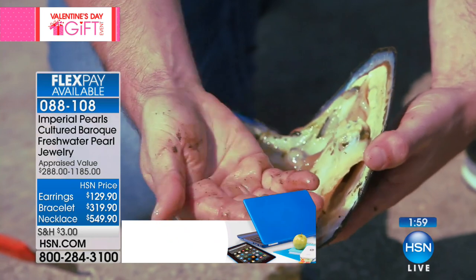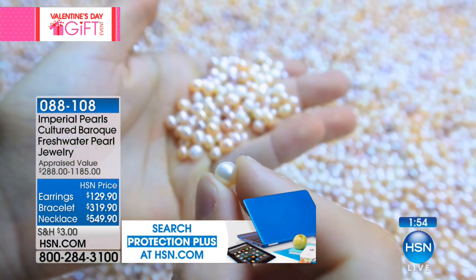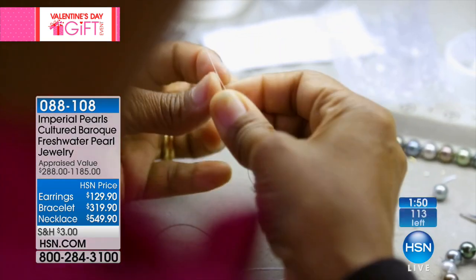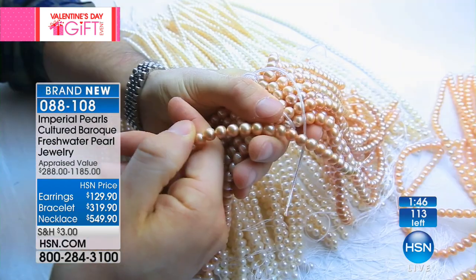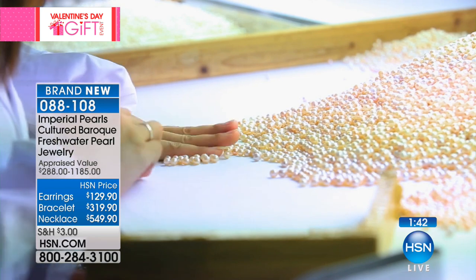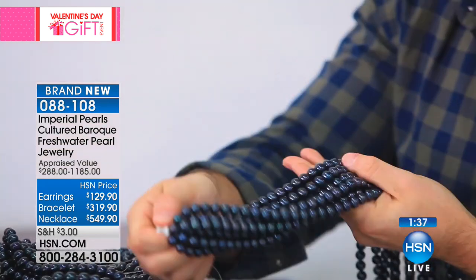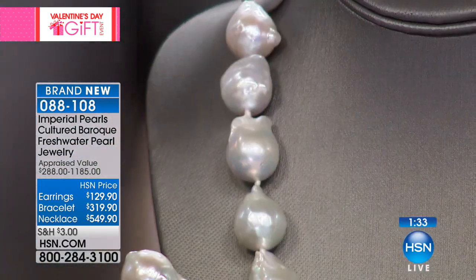When we found these Baroque pearls, it was unlike anything I've ever seen before — between the size and the surface quality, it blew my mind. We sorted through and selected out everything in this quality, and this quality is absolutely amazing. It was a one-time-only buy. When we came back to this necklace, this is the trip that I actually found this necklace on.